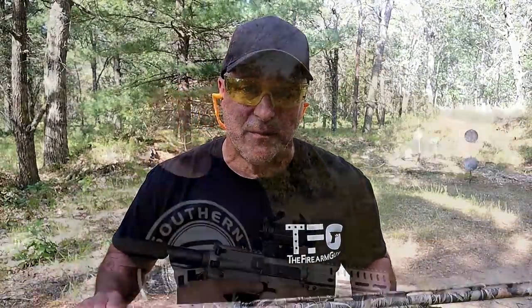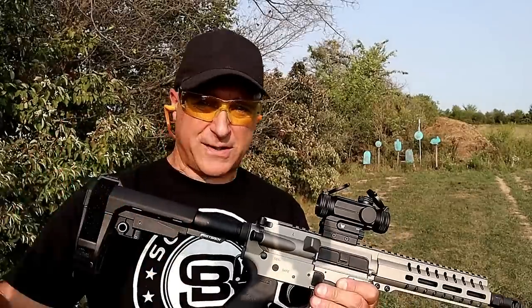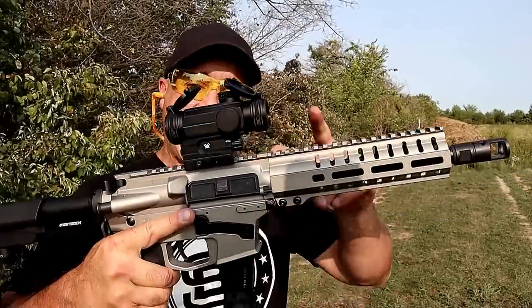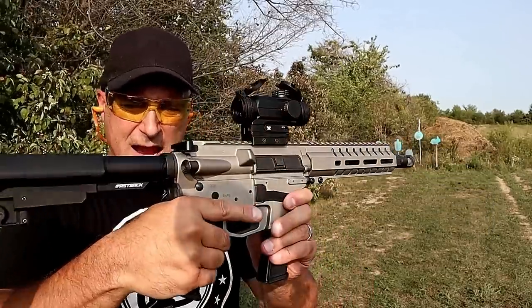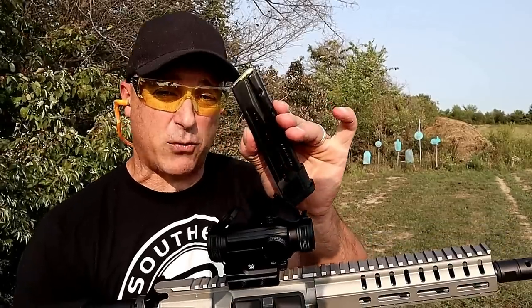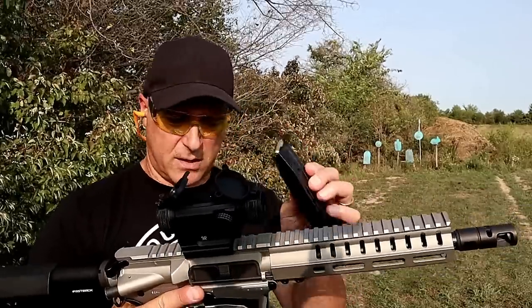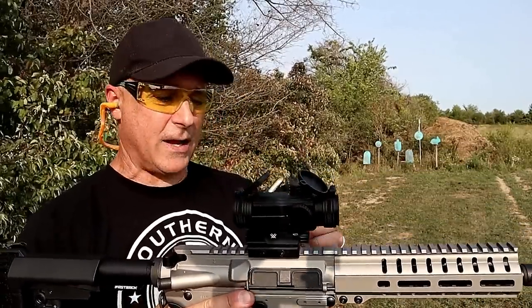Now let's get to that rifle. The rifle that I have is actually a nine millimeter pistol, but CMMG makes a Resolute model that's the exact same with a 16 inch barrel. So we're going to pretend that this is that, or that is this. What we have here is a CMMG Banshee MK17 with a beautiful titanium Cerakote finish. What makes this unique is that it takes Sig Sauer P320 mags, which is why I brought out the P320X Compact as the handgun — because it will accept the same mags, and I really like that. The P320 line is huge, it's popular, and it's growing.